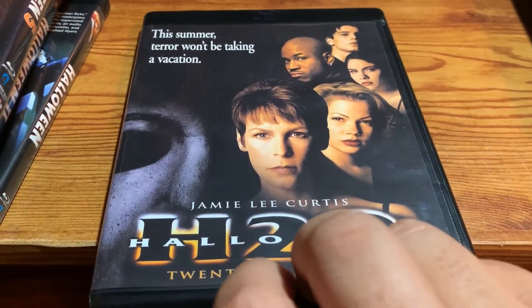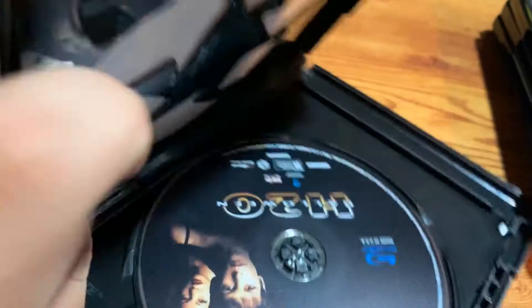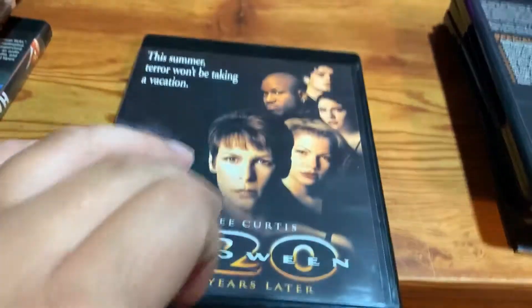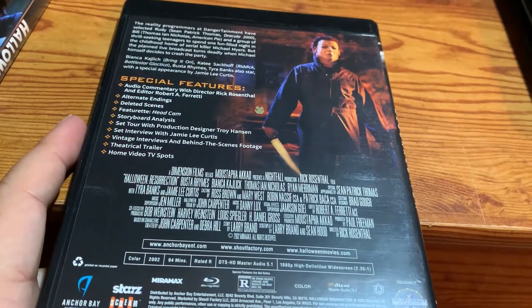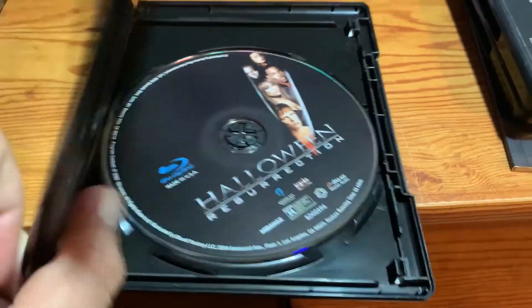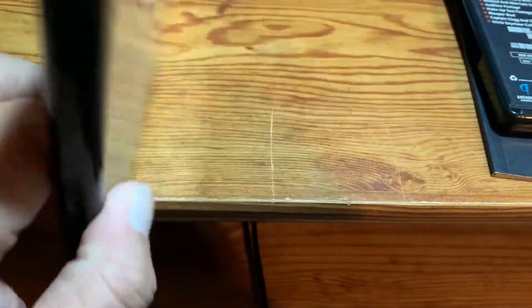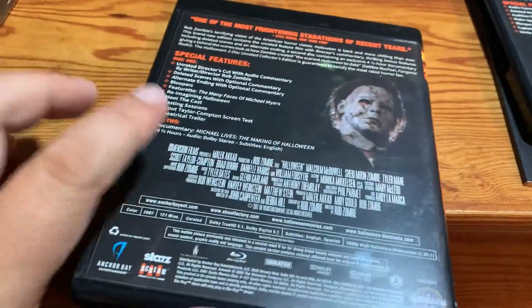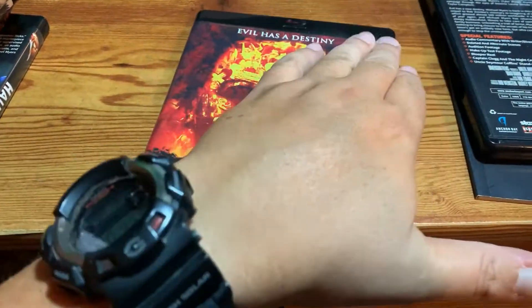Halloween H2O. There's the back and there's the disc. There's Halloween Resurrection. There's the back and there's the disc. The first Rob Zombie film. There's the back. There's the disc, with the bonus disc in it. And again, this is just the director's cut, the unrated version.